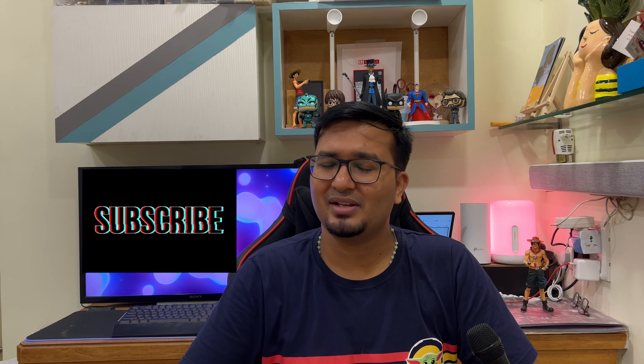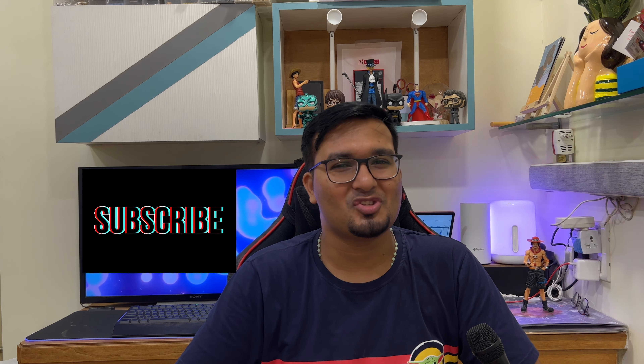If you stuck around till the end, I really hope that you can subscribe as well. Thank you so much for watching and I will see you very soon.